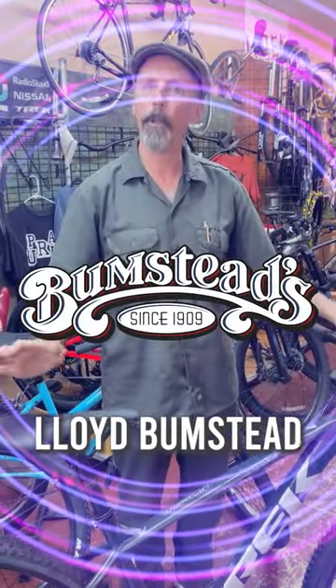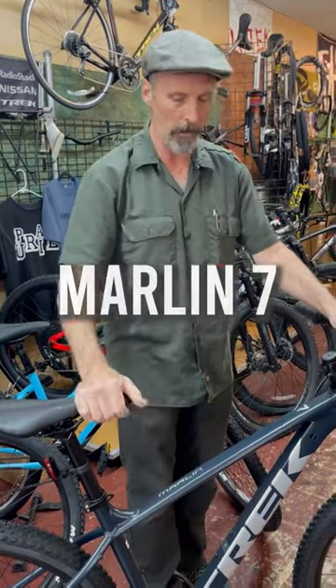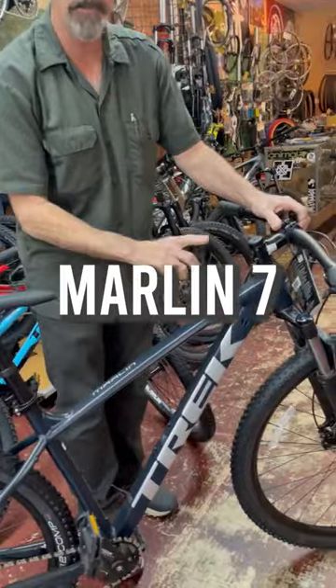Hi, Lloyd from Bumstead Bikes. We're a Trek dealer and I wanted to take a minute to show you our number one selling mountain bike for the new season. It's the Trek Marlin 7.